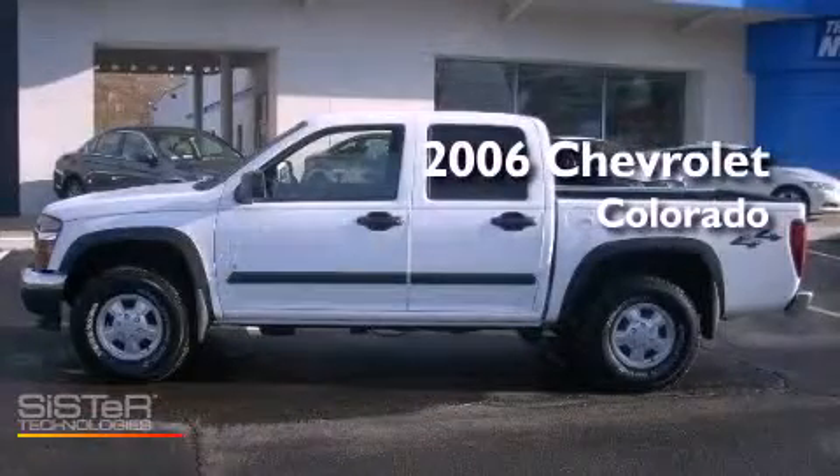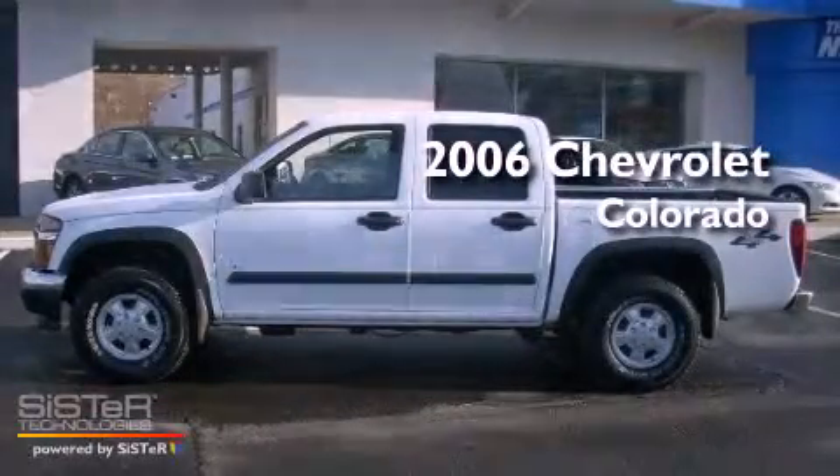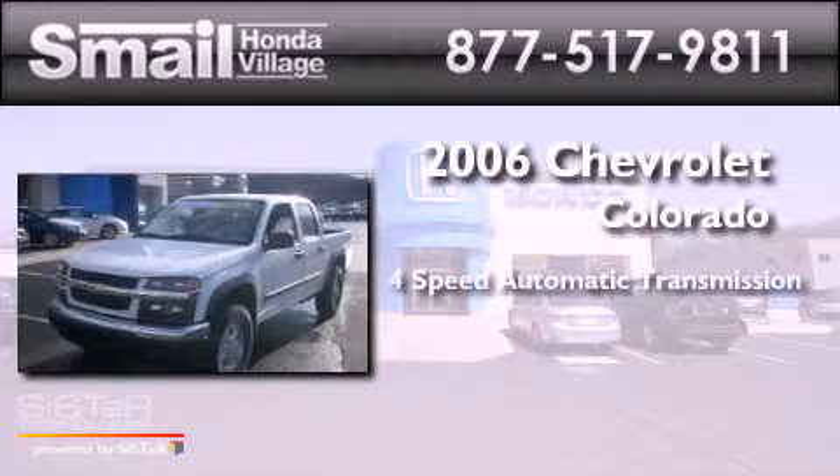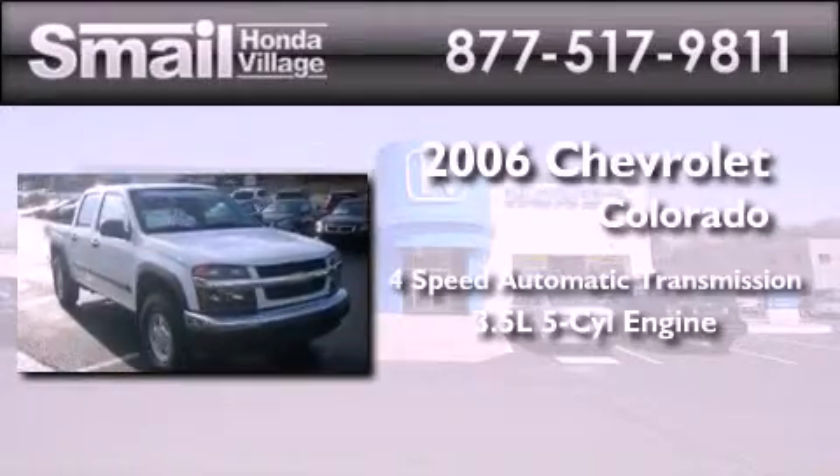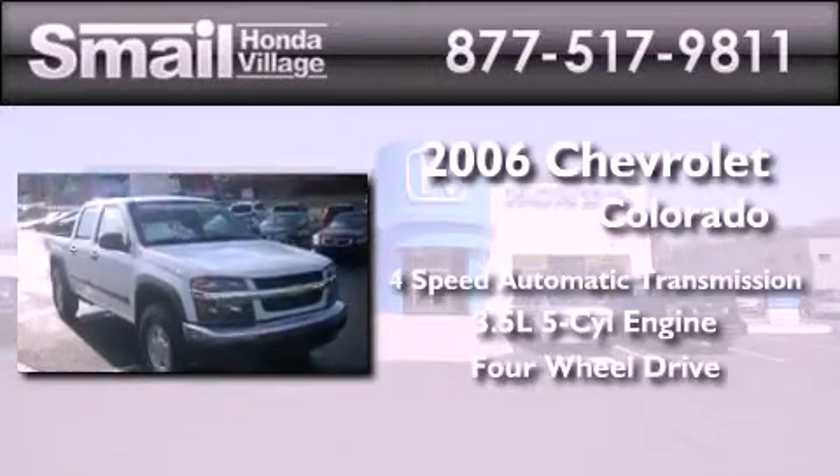This is a 2006 Chevrolet Colorado. This truck has a 4-speed automatic transmission, a 3.5-liter inline 5-cylinder engine, and the added safety and control of 4-wheel drive.